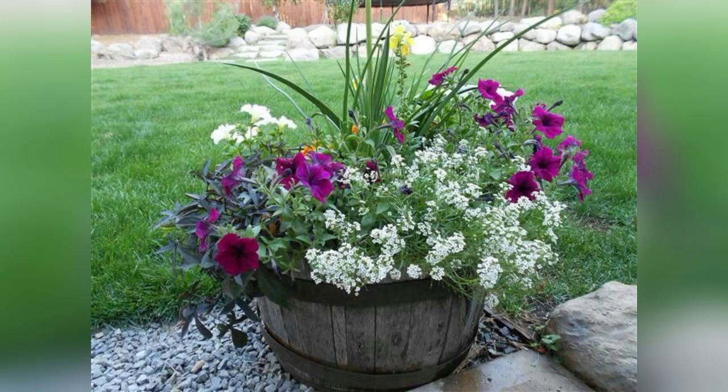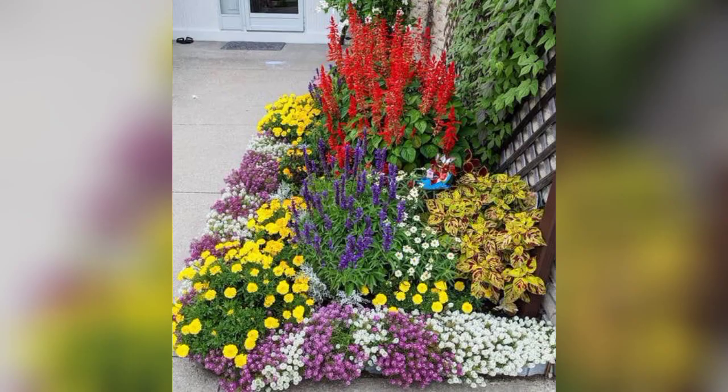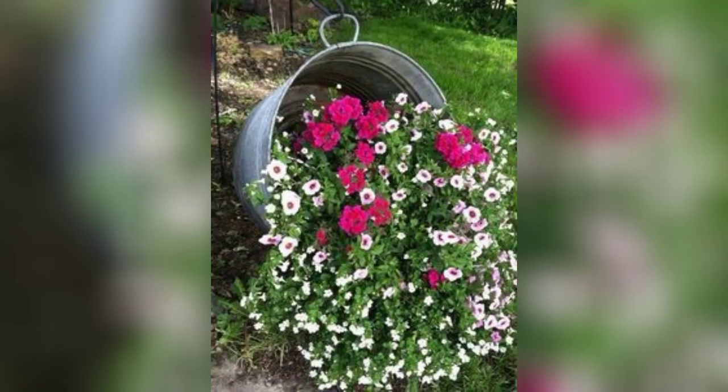Hello friends and welcome back to my channel Happy Gardening. Today's topic of my video is flower arrangements in the front yard. Flower arrangement is the art of creatively organizing and displaying cut flowers and greenery in a visually pleasing and harmonious composition.